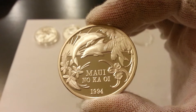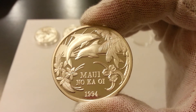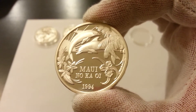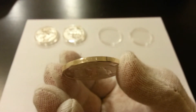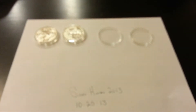Hawaii Maui Trade Dollar, issued by the Maui Trade Dollar Association in limited numbers. This one right here is a lower mintage number — number 500 — and 533.